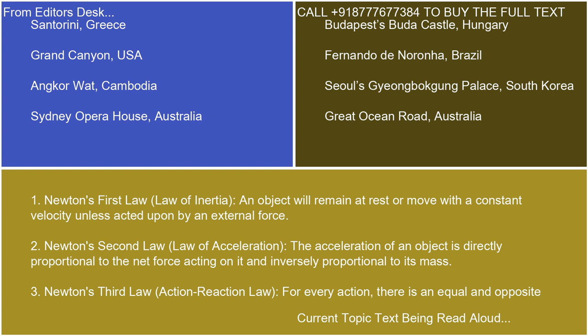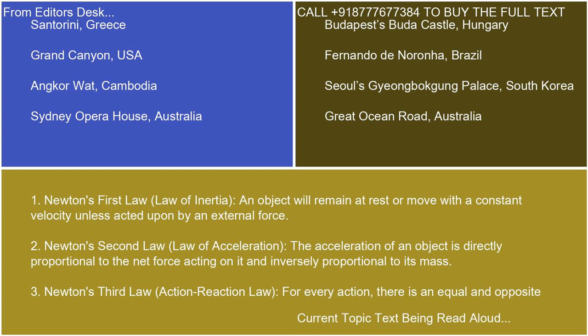Newton's second law, the law of acceleration: the acceleration of an object is directly proportional to the net force acting on it and inversely proportional to its mass. Newton's third law, the action-reaction law: for every action, there is an equal and opposite reaction.